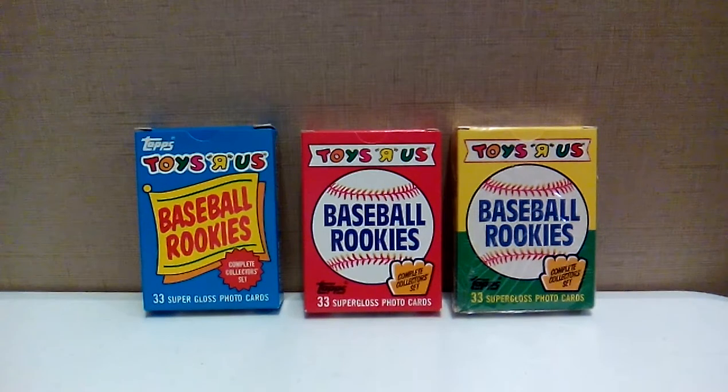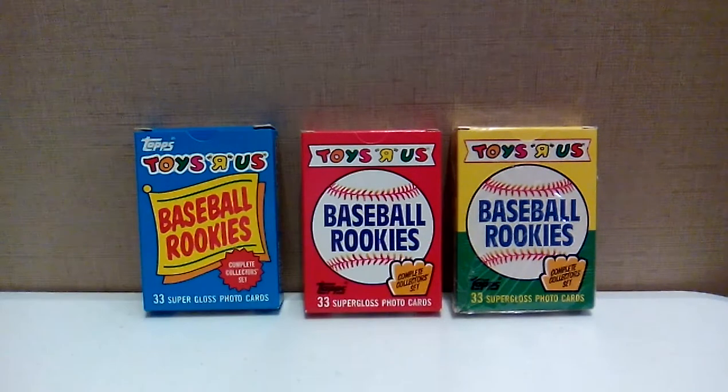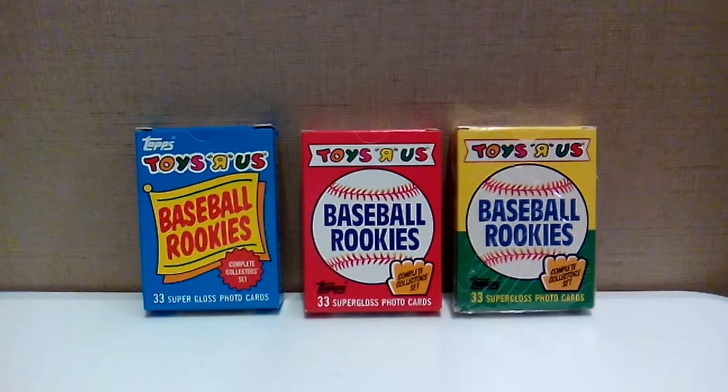What's up YouTubers? Today I am going back in time to my favorite store as a kid. We're going to Toys R Us. They had bikes, trains, video games. It was the biggest toy store there was. And I am opening 1987, 1988, and 1989 The Rookies card sets. These were obviously Toys R Us exclusives.